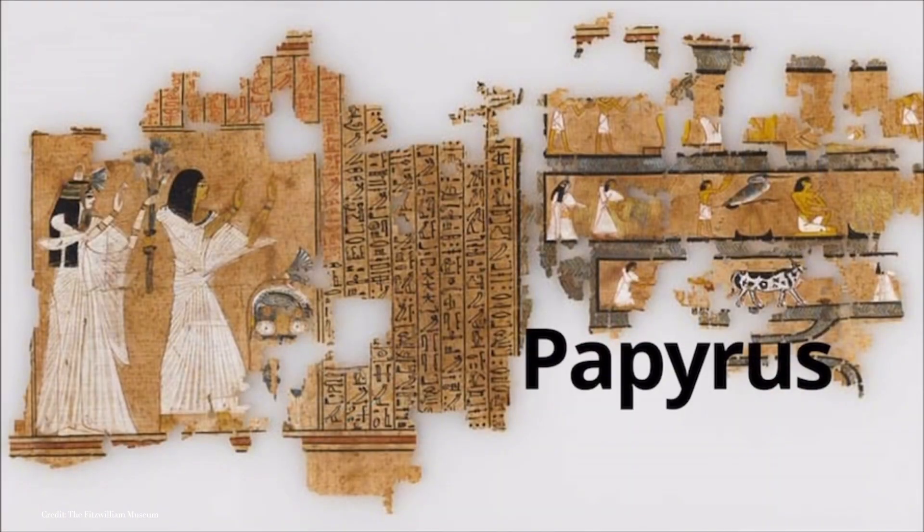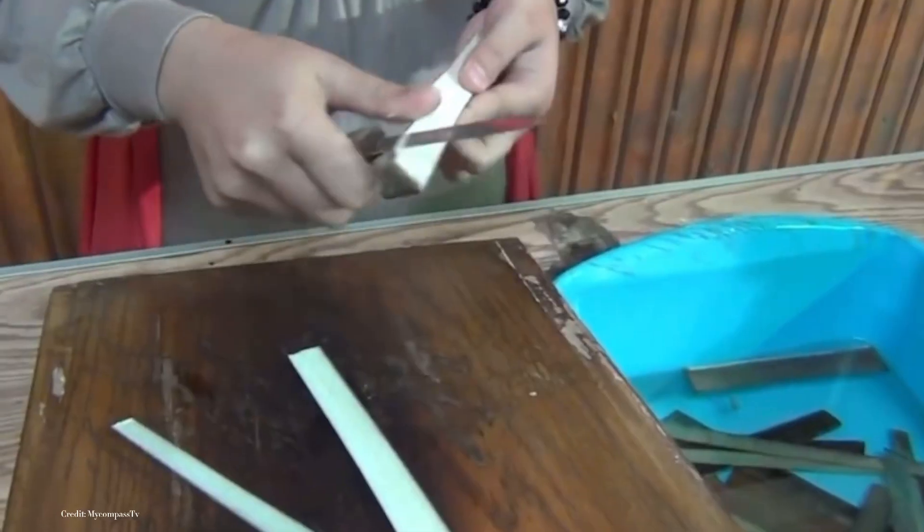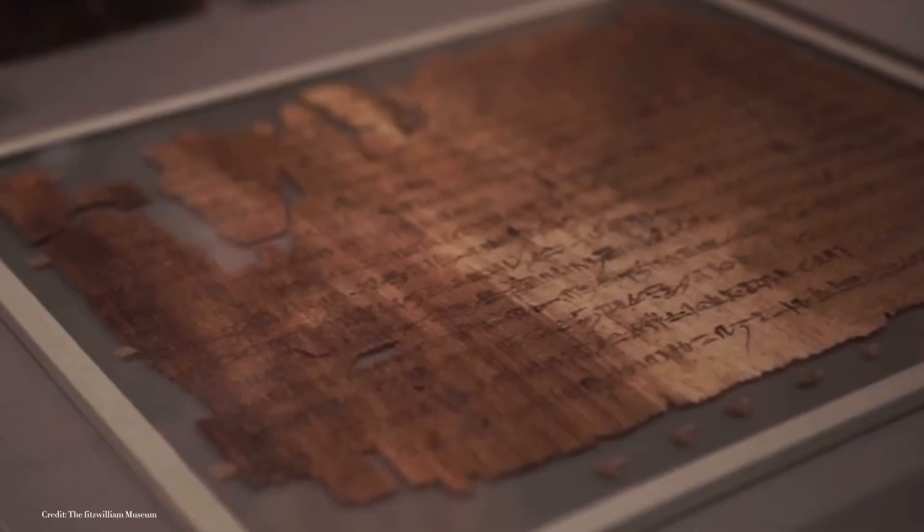Papyrus, made from the reeds that grew along the river's edge, was one of the earliest precursors to modern paper. Egyptians would slice the papyrus into strips, weave them into sheets, and press them to form a writing surface. This innovative development laid the groundwork for the world of writing and documentation.